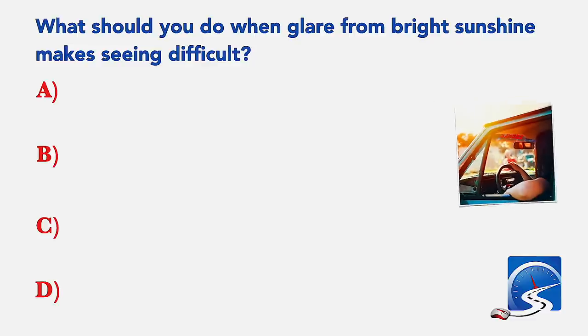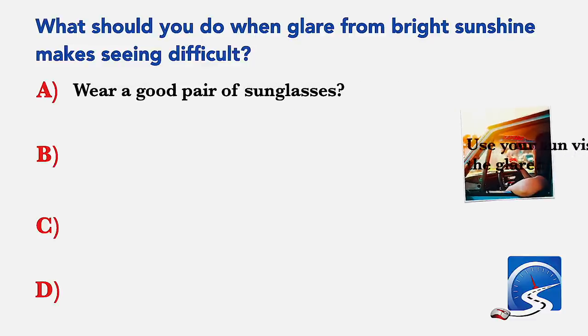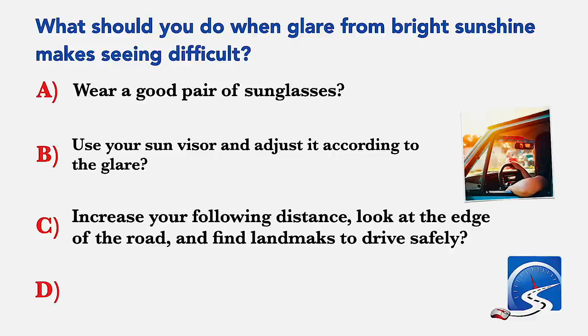What should you do when glare from bright sunshine makes seeing difficult? Wear a good pair of sunglasses; use your sun visor and adjust it according to the glare; increase your following distance; look at the edge of the road and find landmarks to drive safely; or all of the above. Correct answer D: all of the above.